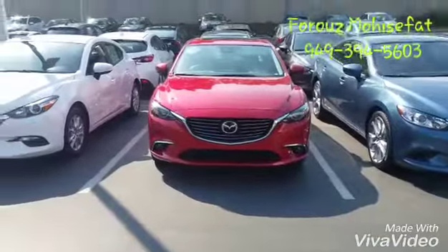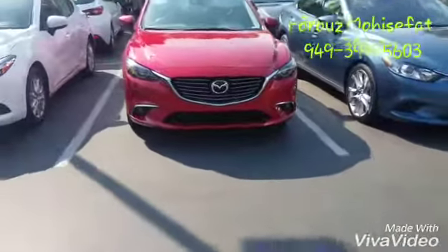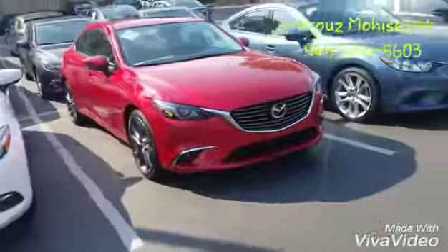Good morning Sudhir. This is Bruce from Capistrano Mazda. Thank you very much for your interest in the Mazda 6 — a very good choice of vehicle. I know that you are interested in a Grand Touring trim level, and that's why I want to show you the one that I have right behind. This one is a Mazda 6 Grand Touring 2017.